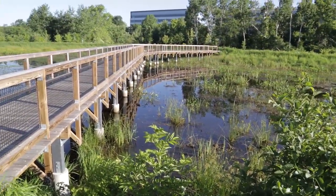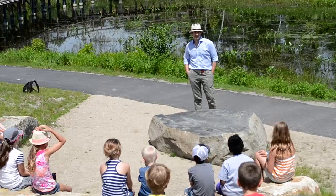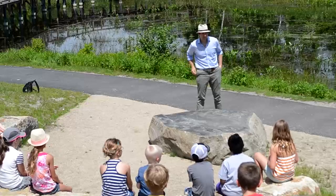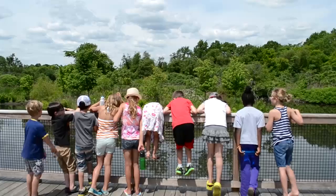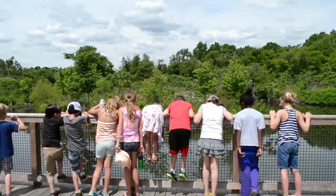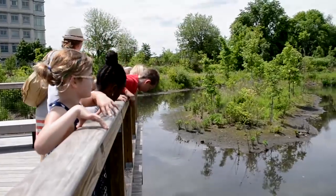We have boardwalks, we have bike paths, we have an amphitheater created in this space, so that people in the evenings can stroll around this space and get away from the hustle and bustle of the city.